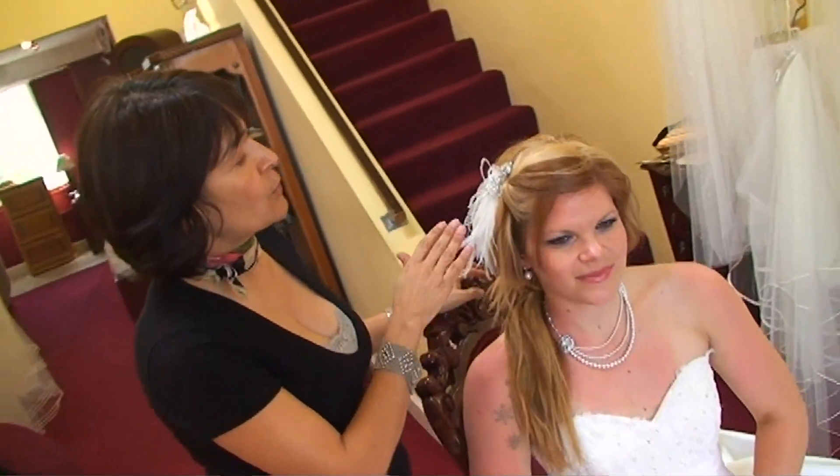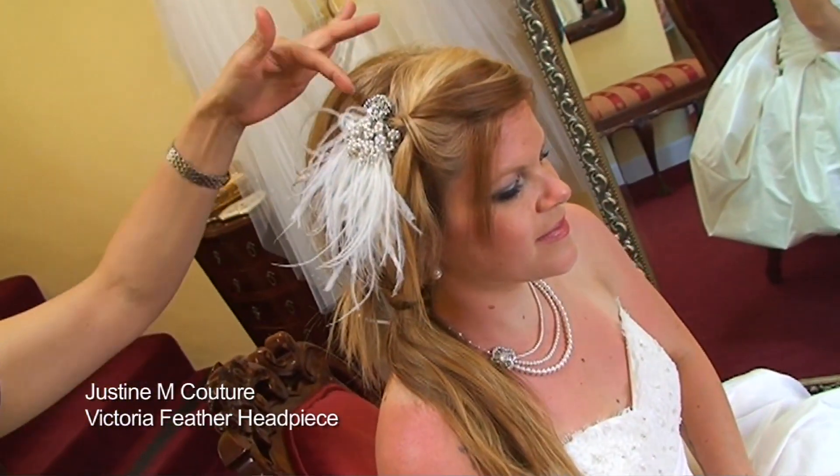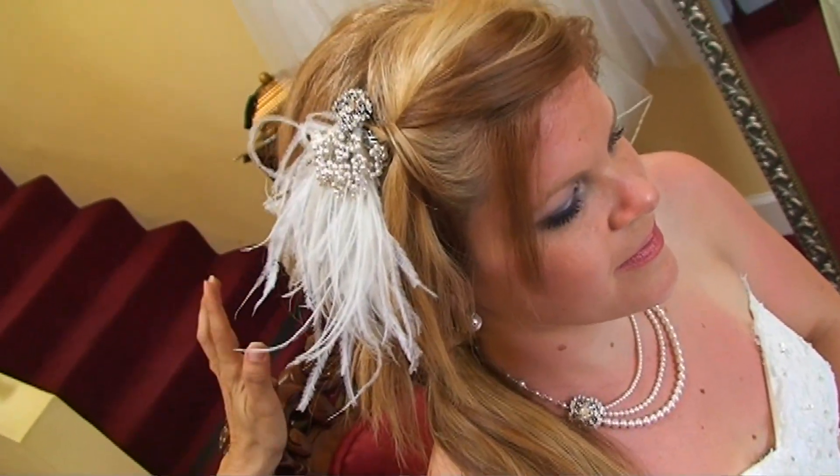I found that this gorgeous feathery comb has pearls and rhinestones — it's very couture looking, but also very fresh and trendy.